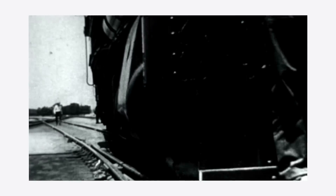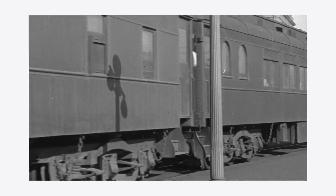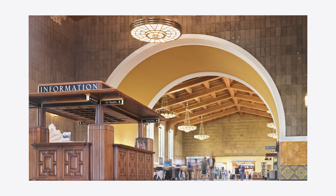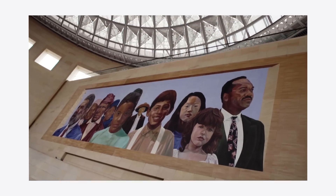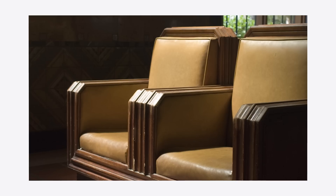One of the interesting things about Union Station is that it's the largest passenger train terminal in the western U.S. It was built at a time when train travel was basically becoming the most important way to get around the United States, and it was designed to accommodate thousands of passengers on a regular daily basis. The interior is a beautiful example of Art Deco architecture, including beautiful craftsmanship, hand-built millwork, beautiful murals, and 286 mahogany chairs that have been in use since World War II.